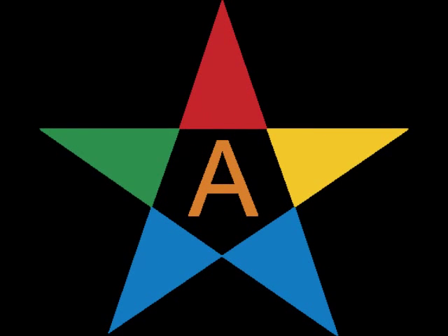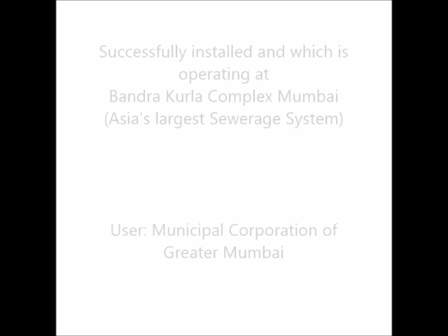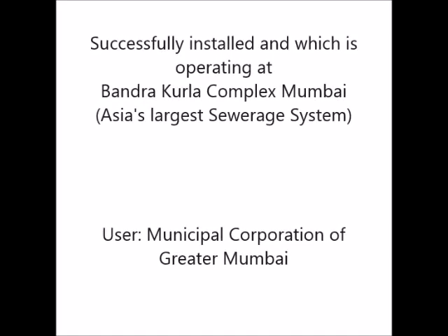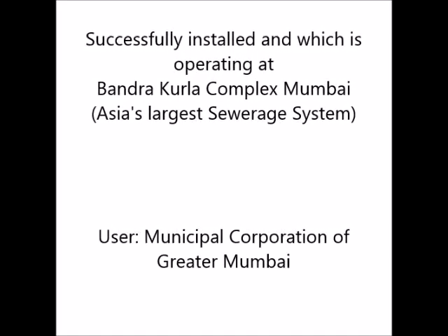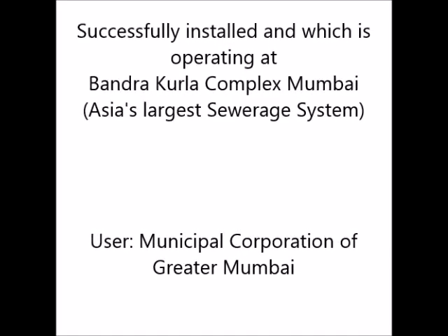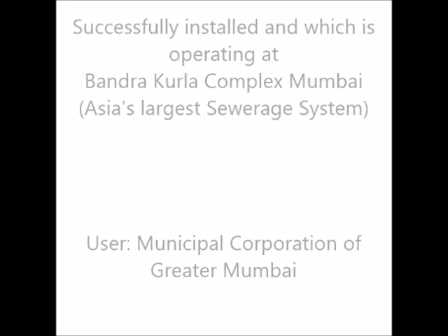Welcome to Arham Hightech Design & Solutions Pvt Ltd. Here we are going to exhibit our innovative product, the scum baffle, installed at one of India's largest sewerage projects in Mumbai. The scum baffle is installed at the effluent treatment plant.